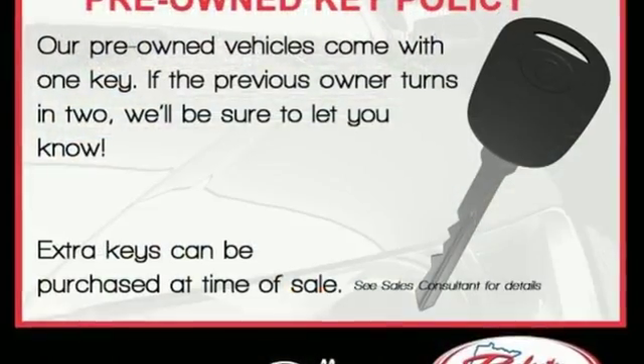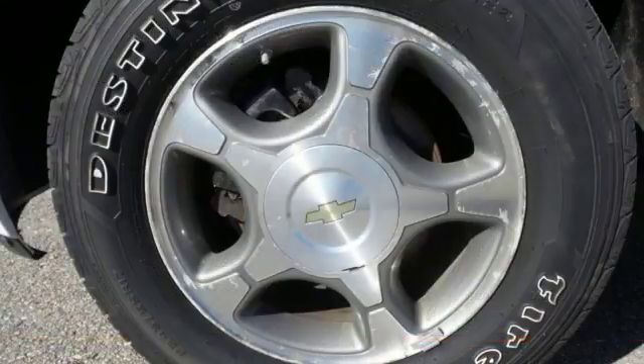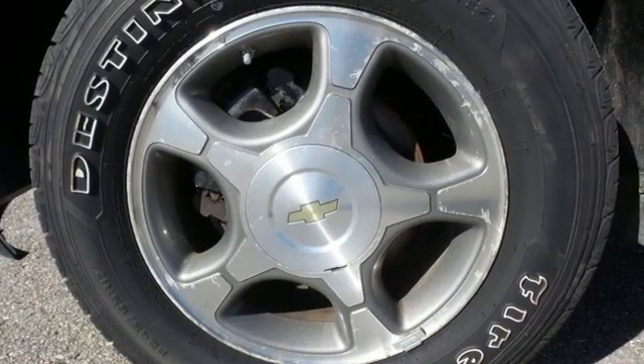It also features a multi-speaker sound system with a CD player, numerous power accessories, and driveline traction control along with electronic stability control.